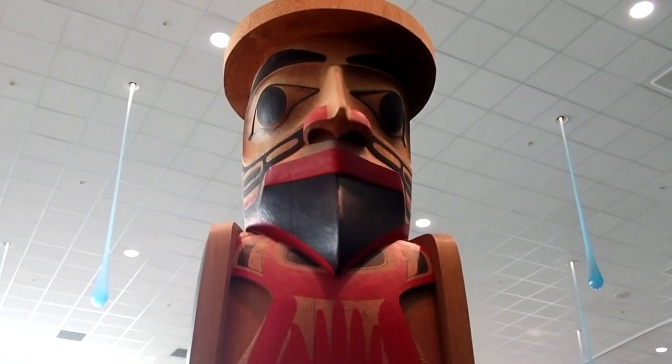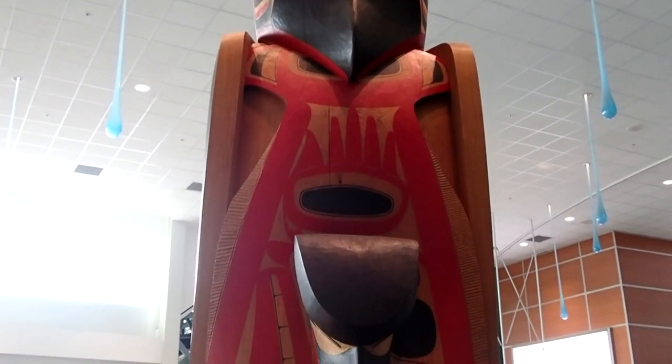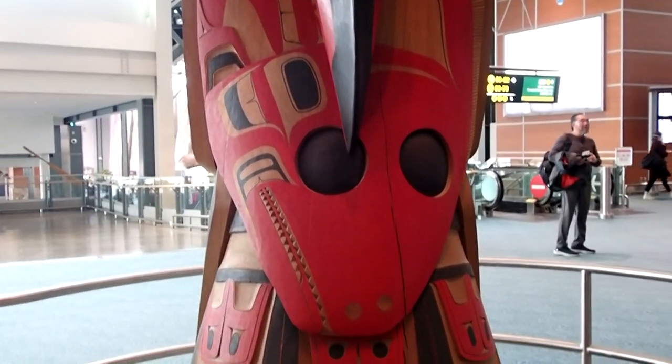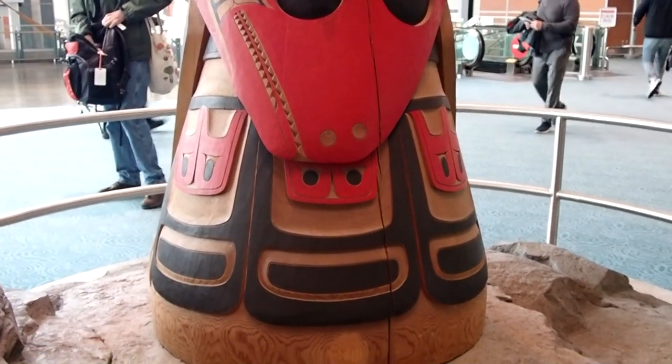These last ones are in the Vancouver airport. If you are ever there or transiting through to another location, it's worth stopping by and having a look. If you visit British Columbia, be sure to seek out some of these incredible carvings.